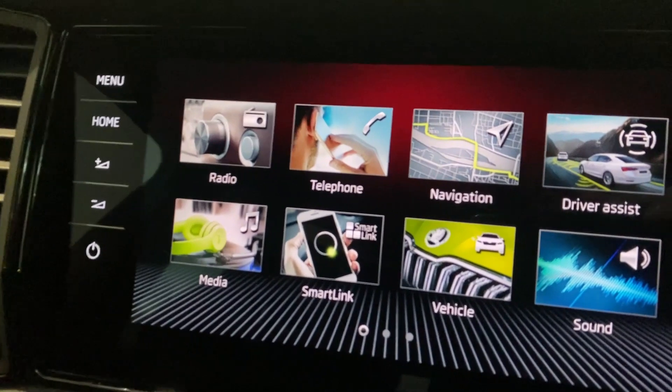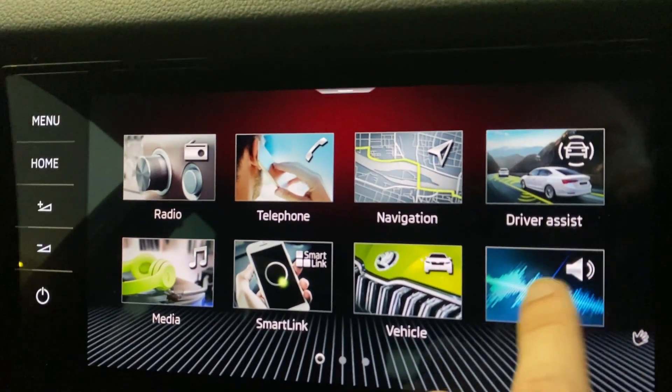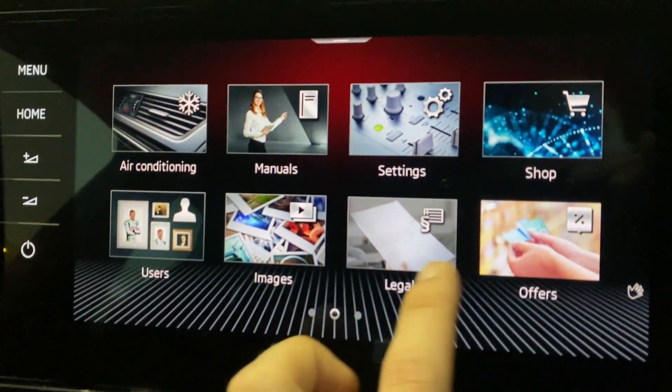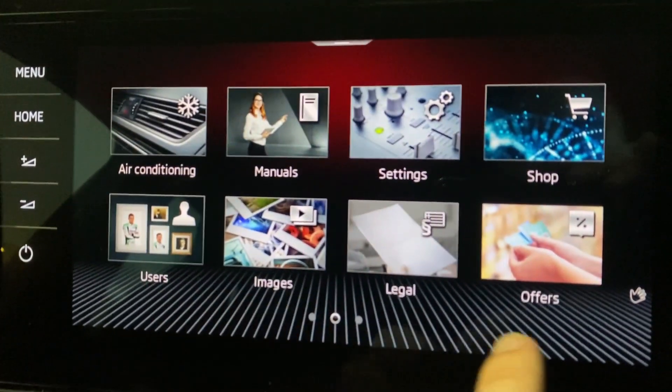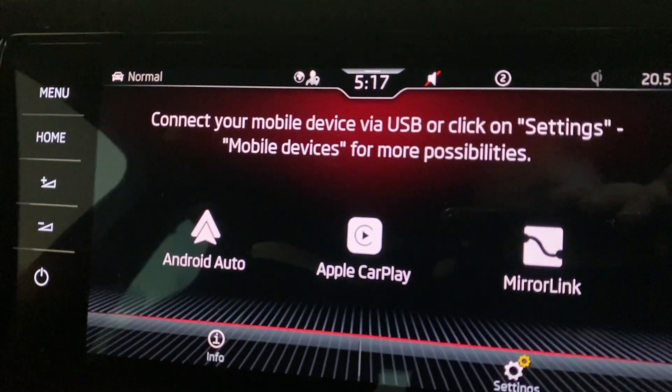On the infotainment screen you have more options available for your radio, media, telephone, navigation, and many more. This vehicle is also compatible with Apple CarPlay, Android Auto, and MirrorLink.